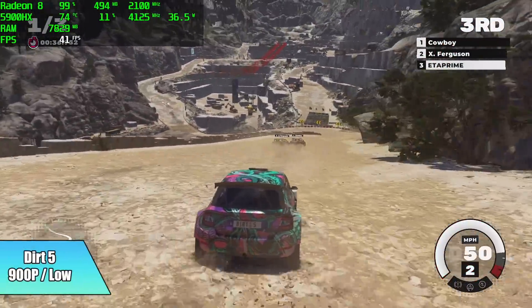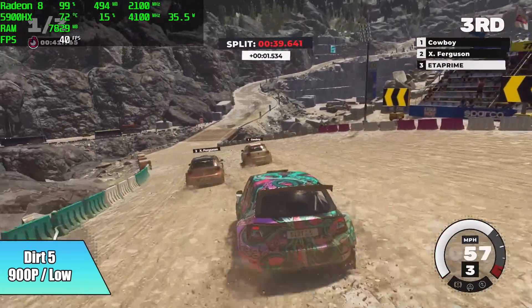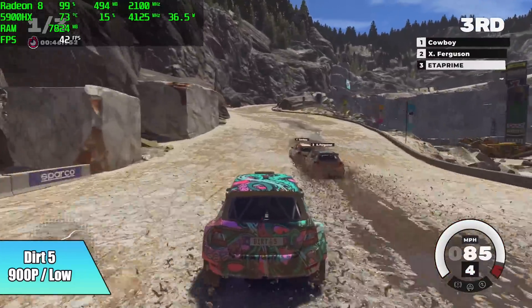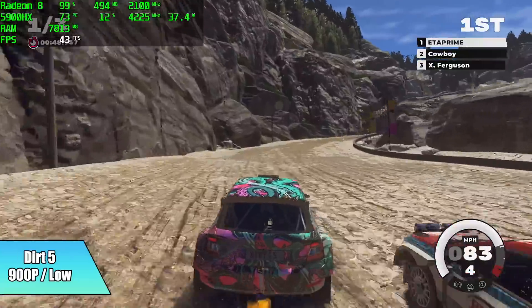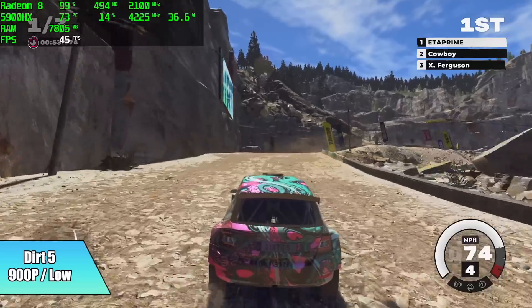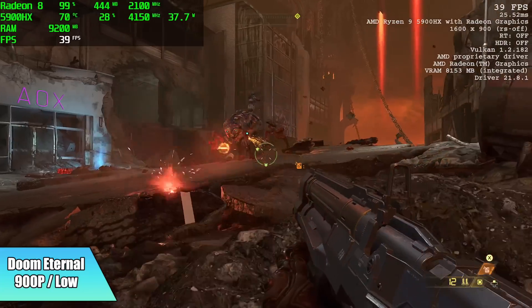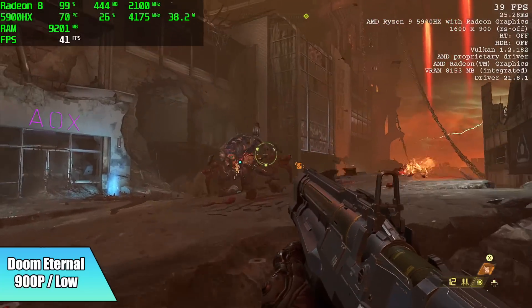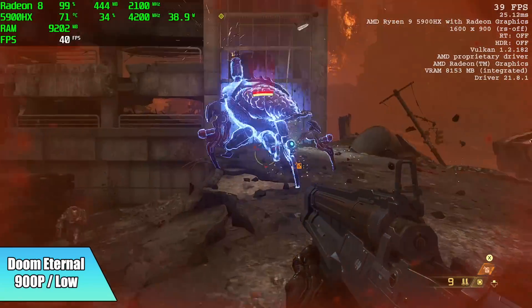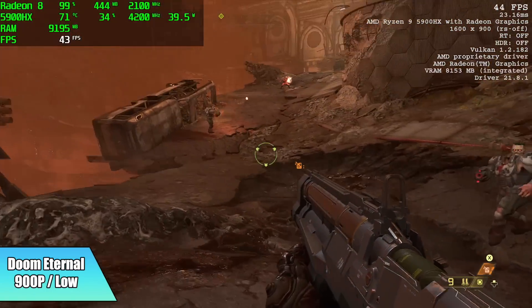Here's where we had to start dropping the resolution down a little bit. Dirt 5 at 900p, low settings — we got an average of 41 FPS. I've tested this on a lot of mobile APUs and it's just a really hard game to run on integrated graphics. Doom Eternal at 900p, low settings — average of 40 FPS. I do have the resolution scale at 100%, and dropping that down would help a lot. Running this at 720p low would net you around 63 average.